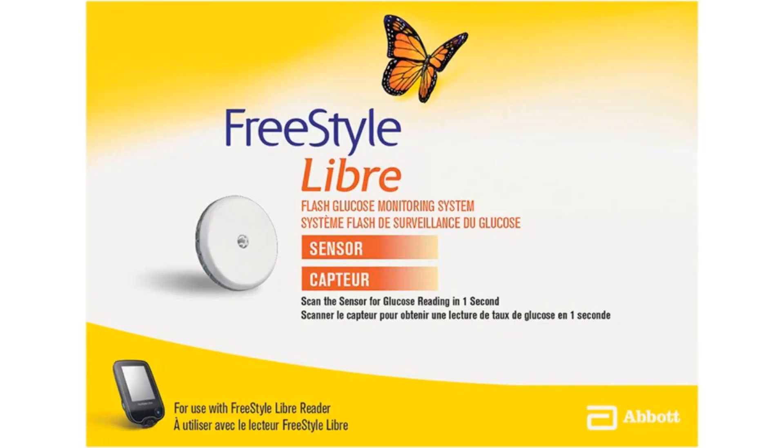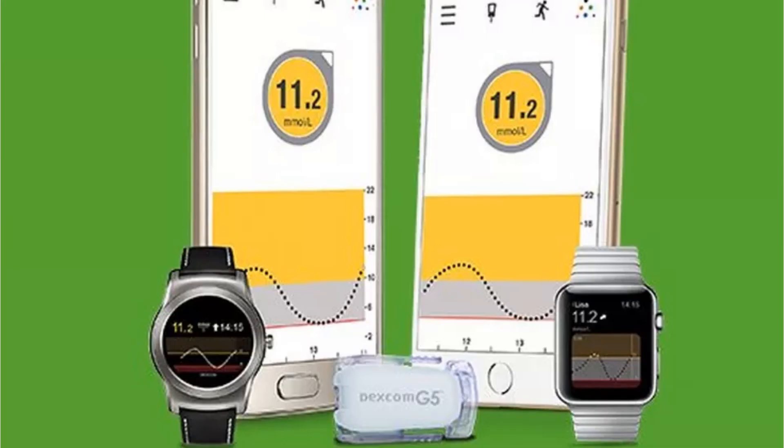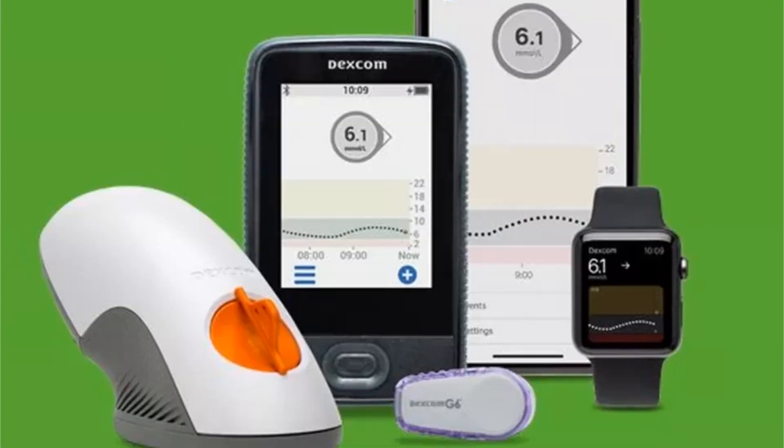Of course, Abbott, not being outdone, very quickly in 2017 came out with the Freestyle Libre 14, which was a 14-day sensor. The Dexcom G5 became available in 2016 — this was a CGM that could use your phone. And Dexcom came out with the G6 in 2018, which was the first real-time glucose monitor.